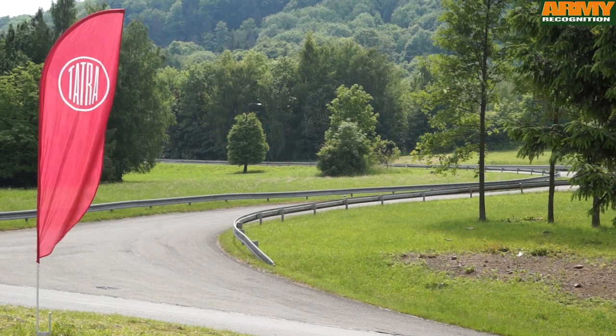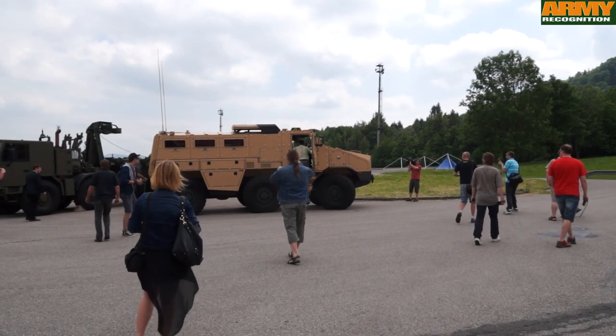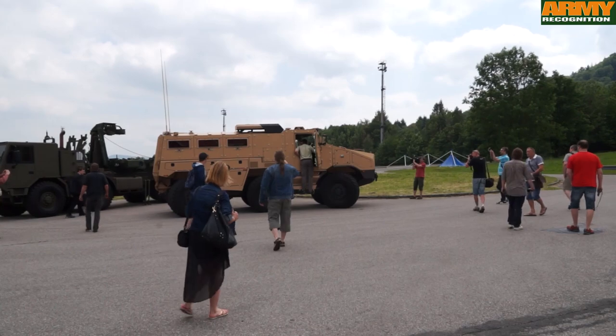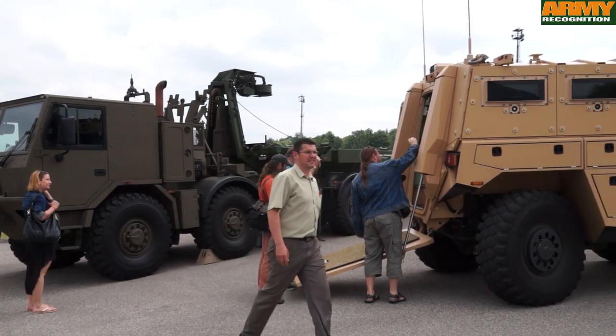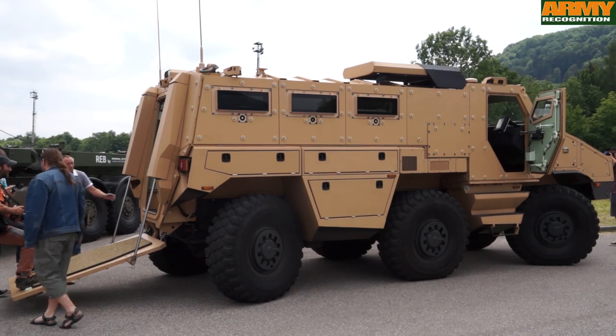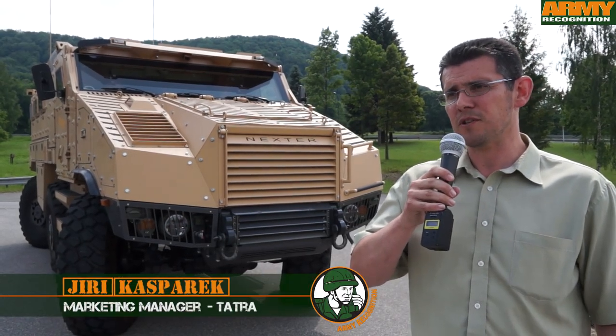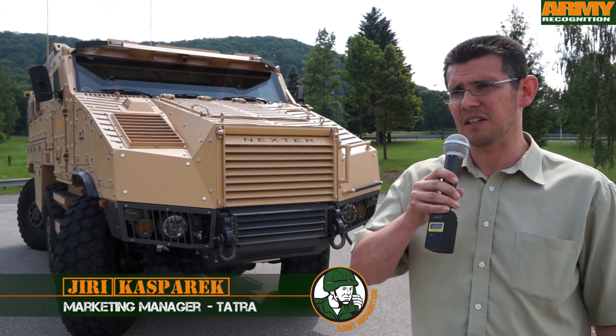We are now in the Tatra Trucks testing polygon in the Czech Republic in Kopřivnice. This is the production facilities and we have this testing ground. We are introducing here the latest armoured wheeled vehicle, that is the result of the development cooperation between Tatra Trucks and Nexter Systems.